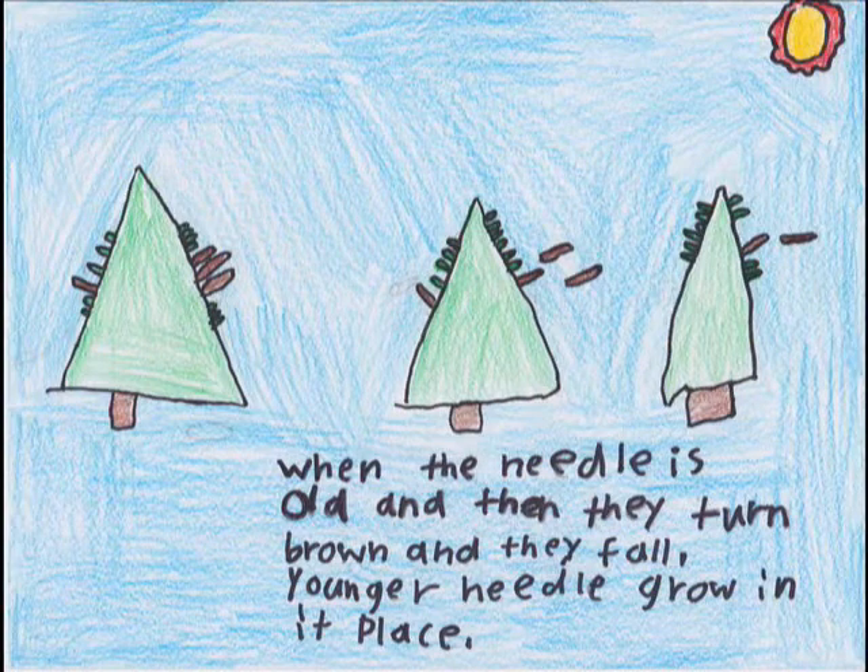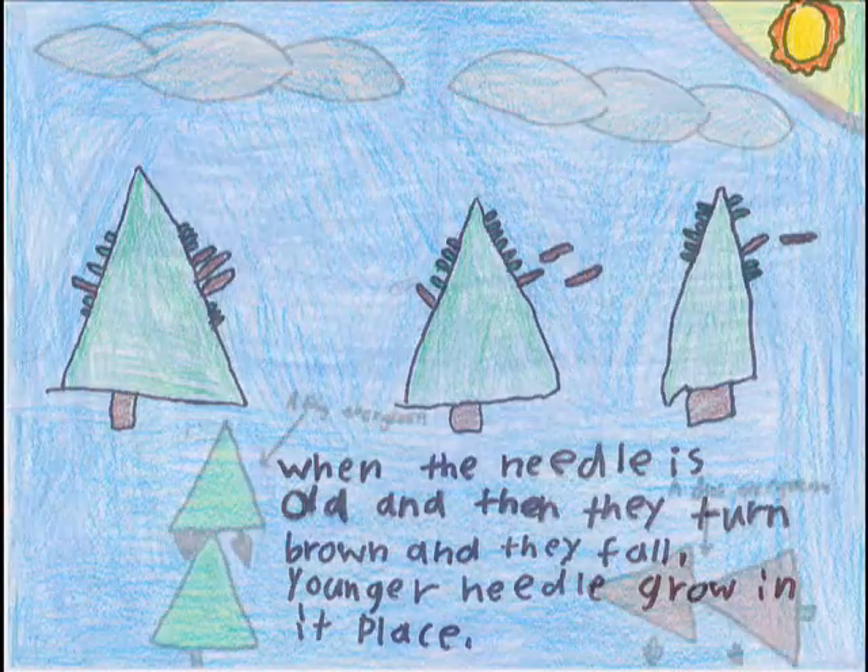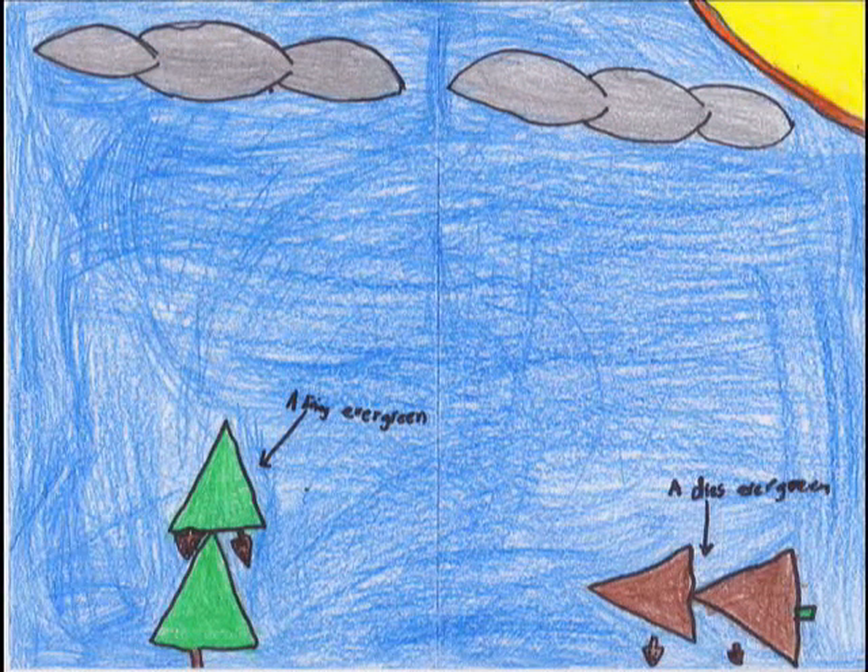When the needles are old, they turn brown and fall off, and younger needles grow in their place. If the younger needles on the branches start to turn brown and die, that is a sign that something is affecting the health of the needle.